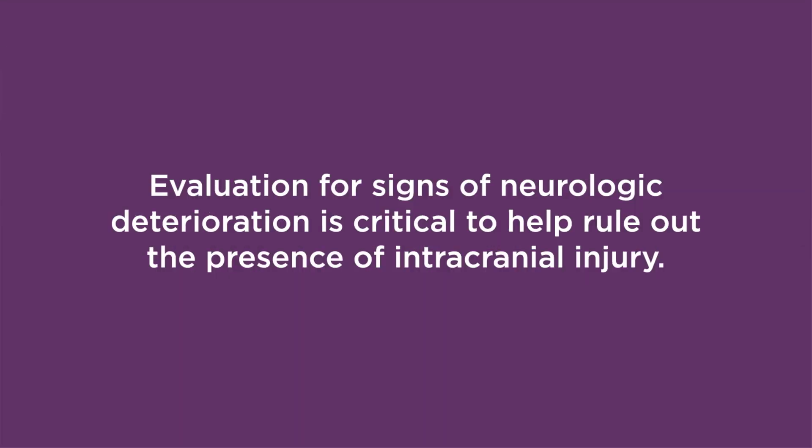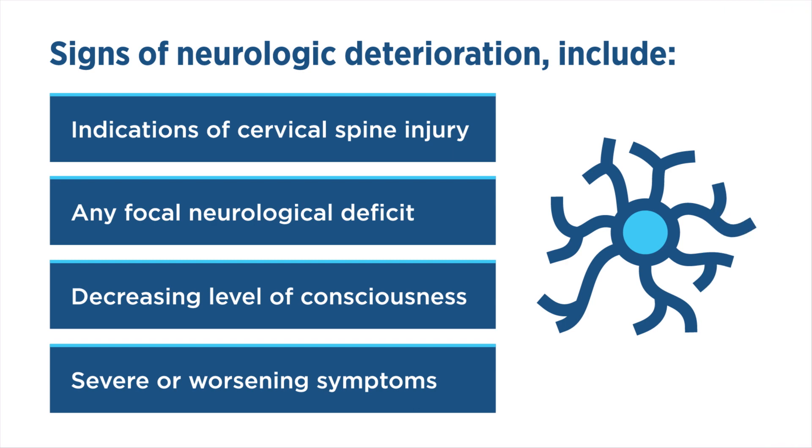Evaluation for signs of neurologic deterioration is critical to help rule out the presence of intracranial injury. Signs of neurologic deterioration include indications of cervical spine injury, any focal neurological deficit, or decreasing level of consciousness and severe or worsening symptoms.